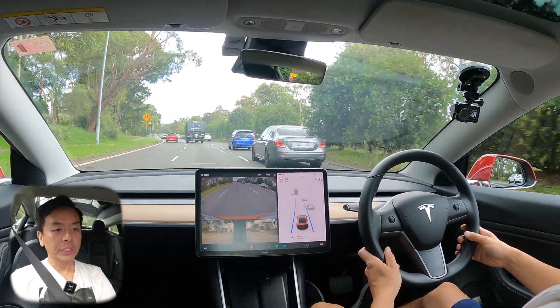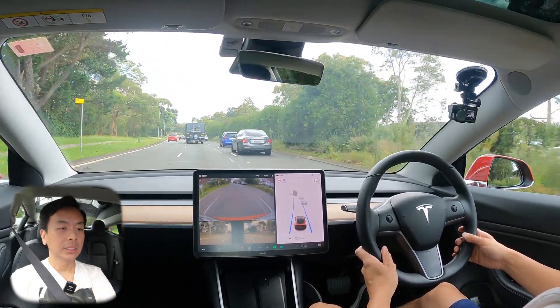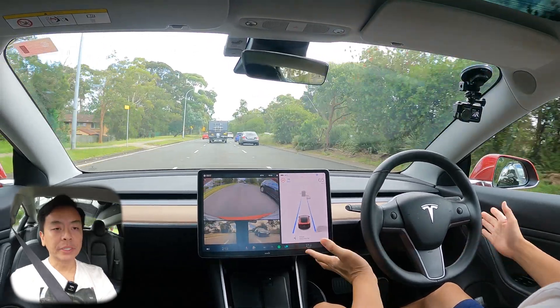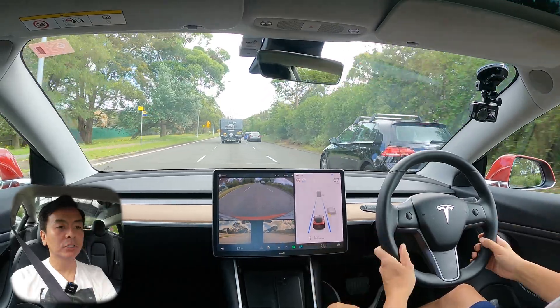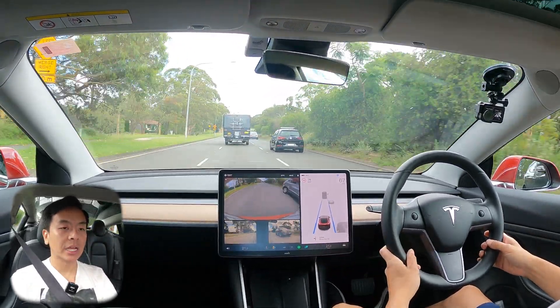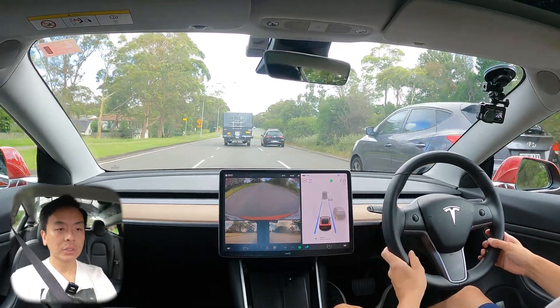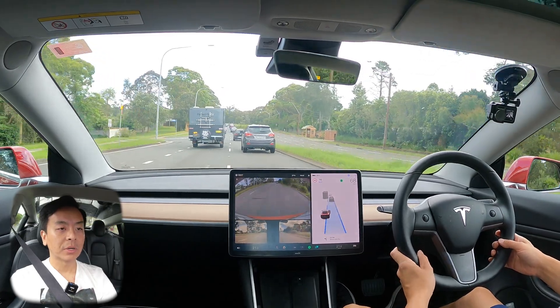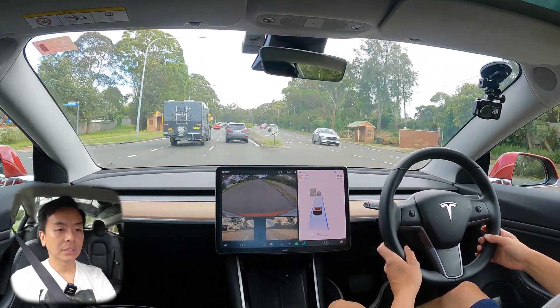Quite a few cars on the road this morning for 10 o'clock in early January. We'll do a mix of urban driving as well as a section of road up ahead at 90 kilometers an hour, so you can see what it's like at speed on autopilot. Nice lane change there.